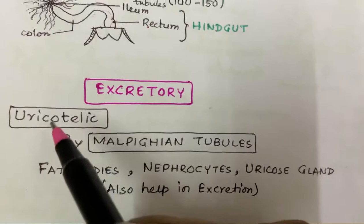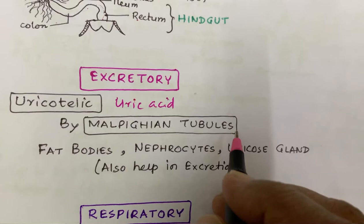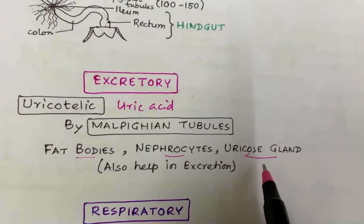Coming to the excretory system. Cockroaches are uricotelic in nature, meaning they excrete uric acid. They excrete with the help of Malpighian tubules. There are also other parts involved in excretion, like fat bodies, nephrocytes, and uricose glands.